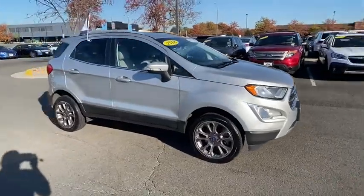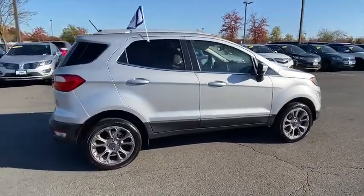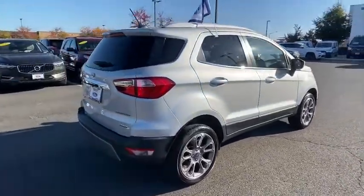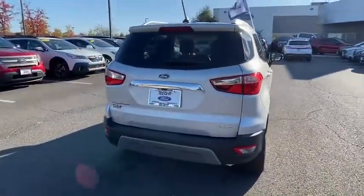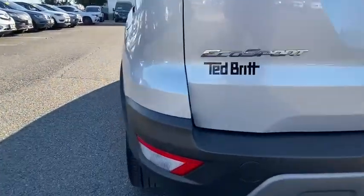Stop by and take a look at the 2018 Ford EcoSport. The Ford EcoSport has an upgraded interior that provides you all the features you could ever want. It also offers you the functionality of an SUV, but in a size where you feel in control.